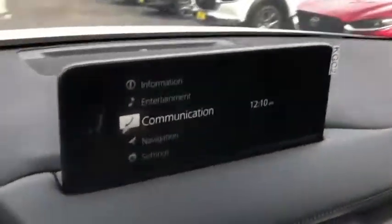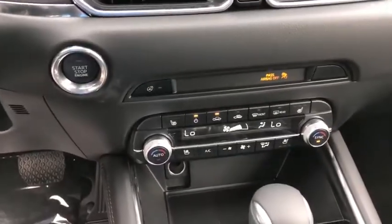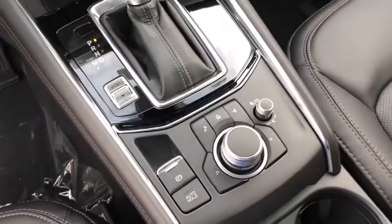Fog lights, heated front seats, power windows, rear window defroster, brake assist, panic alarm, overhead console, power moonroof, leather seats, and remote keyless entry.